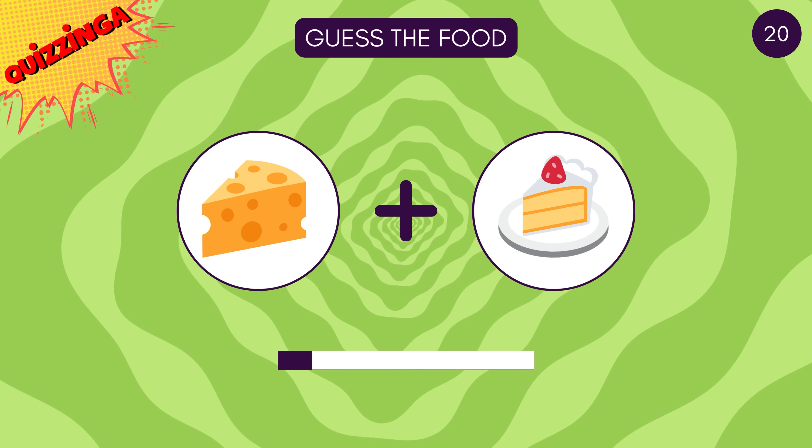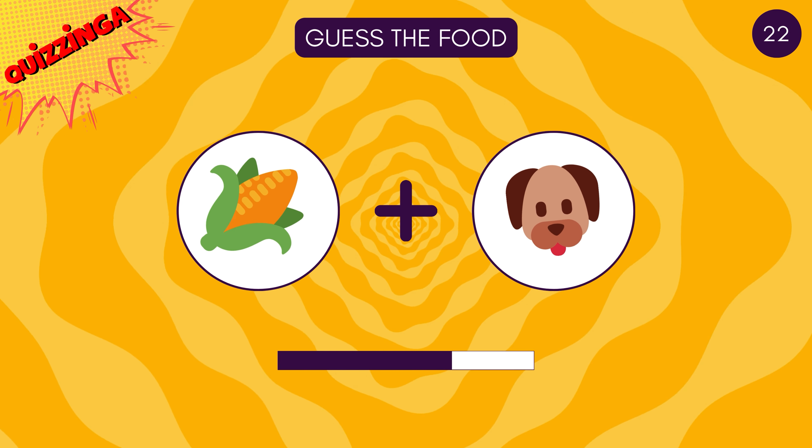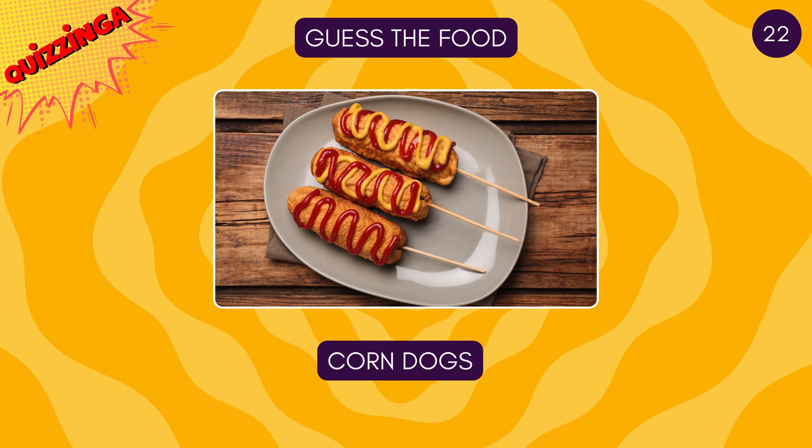Guess this dessert — it's cheesecake! Guess this speciality — honey chili potato! Oh, this one's easy — it's corn dogs! Hope you got it!